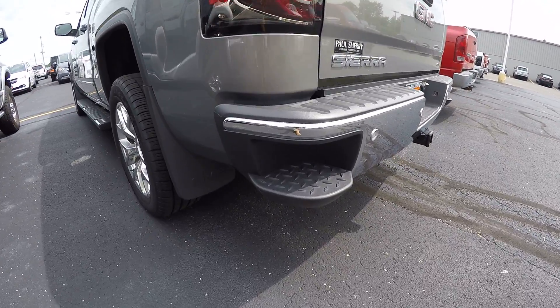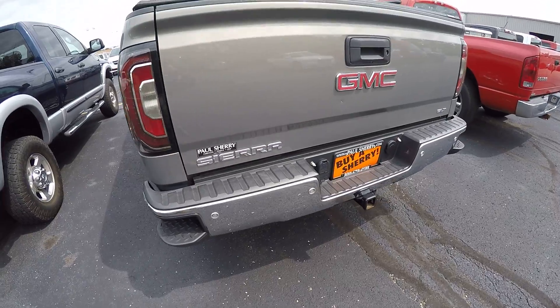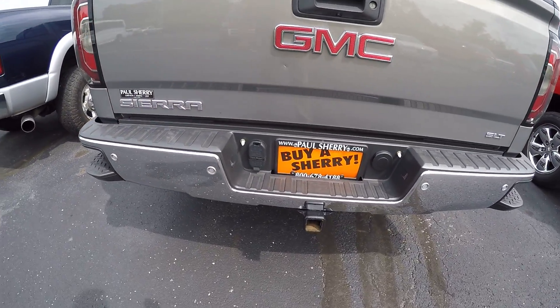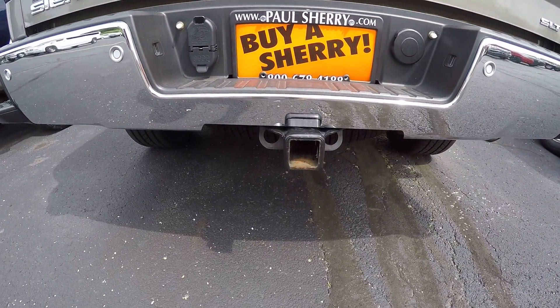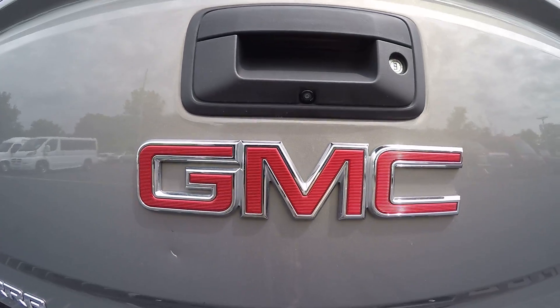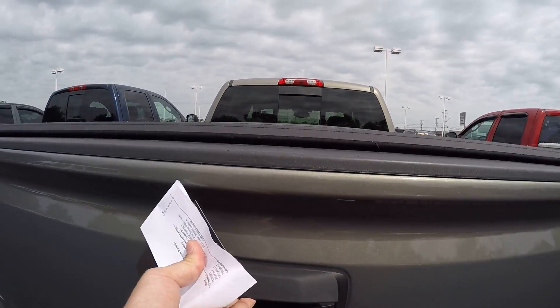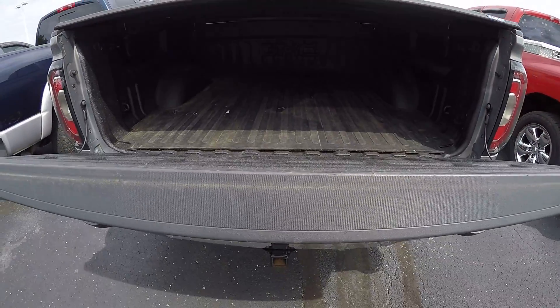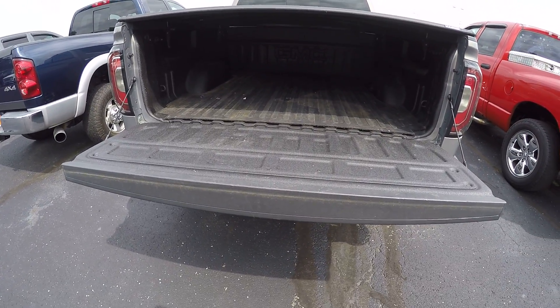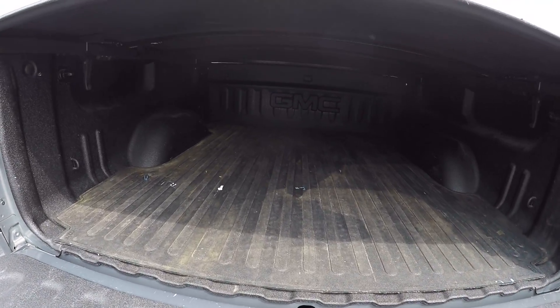The bumper has a built-in step for easy access to the bed. It's equipped with a hitch, rear backup camera, and the tailgate is assisted — it lowers on its own. The bed has a spray-in liner with a mat down.